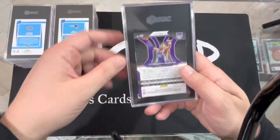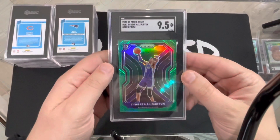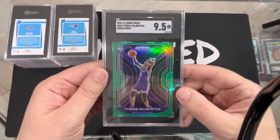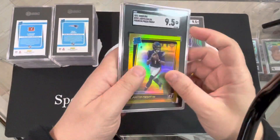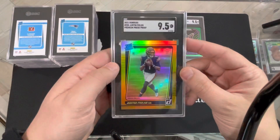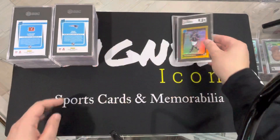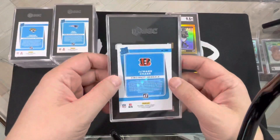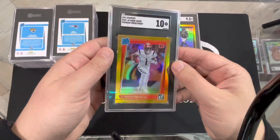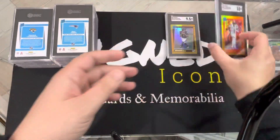First card: Tyrese Halliburton Prism — 9.5. Not a bad start. We got a Justin Fields 9.5, press-proof gold from the set. You're going to see a lot of those golds. Jamar Chase — 10! Press-proof gold. That's a beaut. Take that.